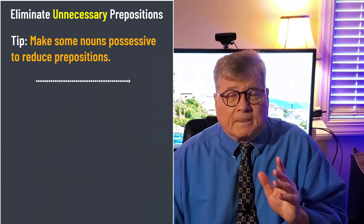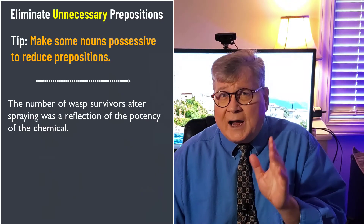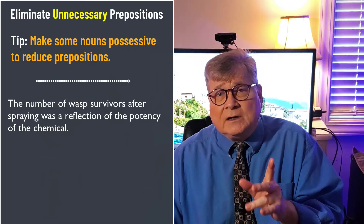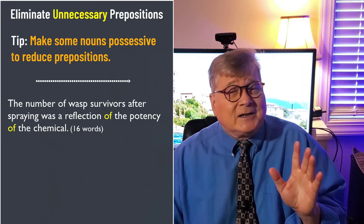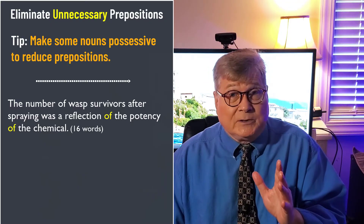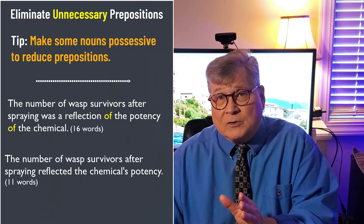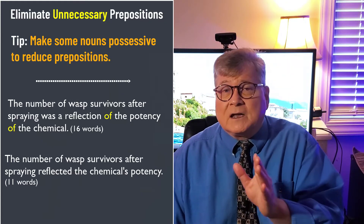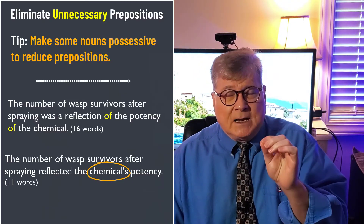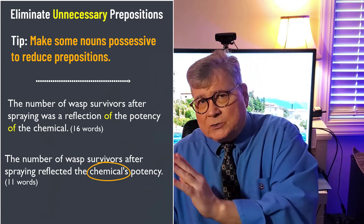Here's another example: 'The number of wasp survivors after spraying was a reflection of the potency of the chemical.' That's a very common kind of academic construction, but it can be easily reduced to: 'The number of wasp survivors after spraying reflected the chemical's potency.' Making a noun possessive allows you to avoid that prepositional string.